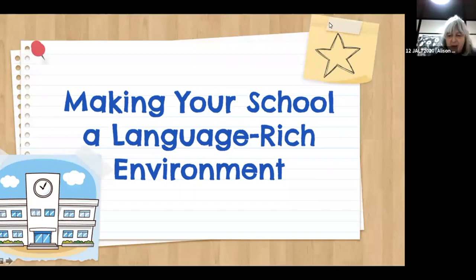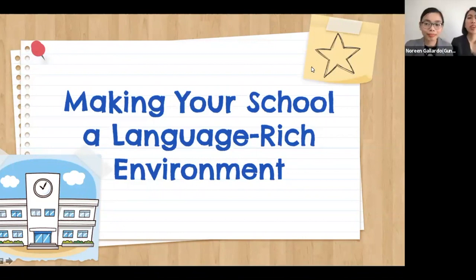It's my great pleasure on behalf of JALT to introduce Noreen Gallardo and Michelle Fuentes. Good morning, everyone. Thank you for attending our presentation today — Making Your School a Language-Rich Environment. We're so excited to share and exchange ideas with everyone today.